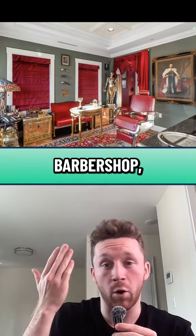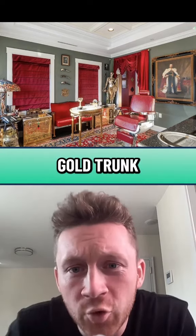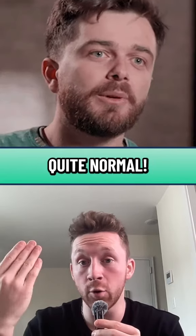I don't even know what this room is — barbershop, maybe? You got the blackout curtains, though. Guns on the wall. Gold trunk right there. Speaking of random rooms, this one is not random — this is the kitchen area, and it's actually quite normal.